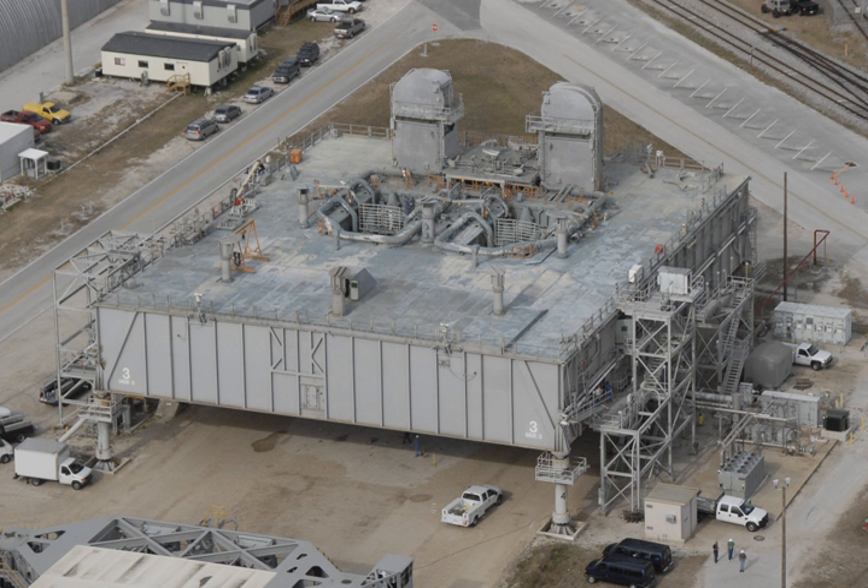After the Apollo program, the launcher platforms were modified for the Space Shuttle. The umbilical towers from Mobile Launchers 2 and 3 were removed. Portions of these tower structures were erected at the two launch pads, 39A and 39B. These permanent structures are now known as the Fixed Service Structures. The umbilical tower from Mobile Launcher 1, which was the platform used for the most significant Apollo missions, was taken apart and stored in the Kennedy Space Center's industrial area.